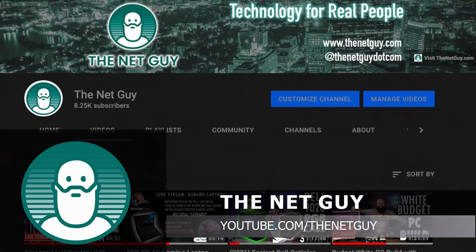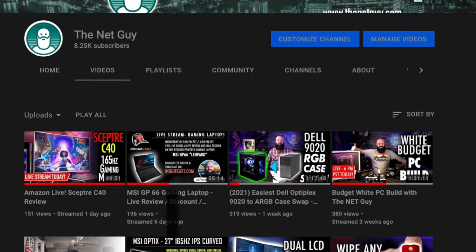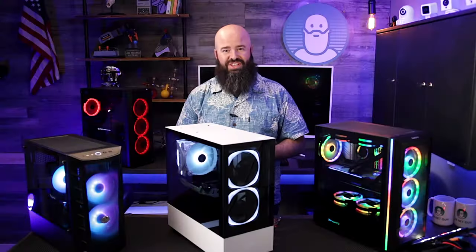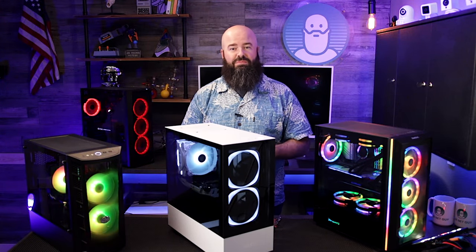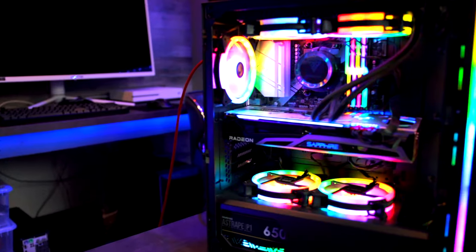My buddy John over at The Net Guy has got some ideas on case upgrades he'd like to share. Thanks Dan. This is John, and on my channel The Net Guy, I do live PC builds, technology tips, and review videos for everyone regardless of skill level. My vote for something you should consider upgrading while you wait for your GPU is — well, you guessed it — your case.